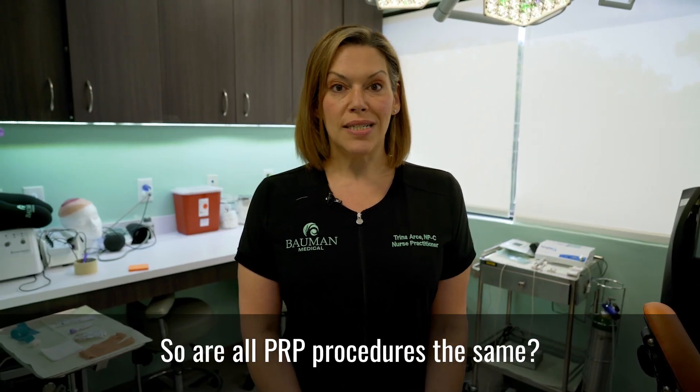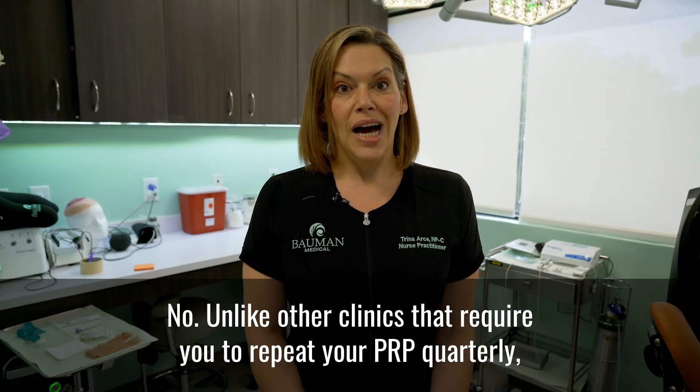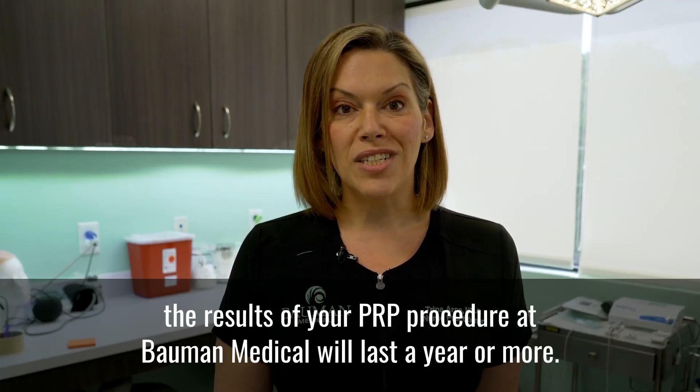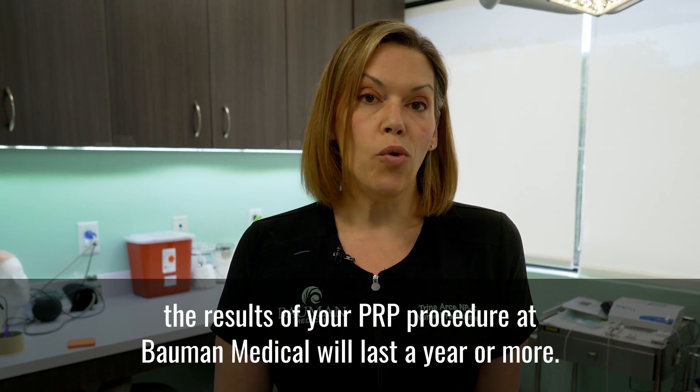So are all PRP procedures the same? No. Unlike other clinics that require you to repeat your PRP quarterly, the results of your PRP procedure at Bellman Medical will last a year or more.